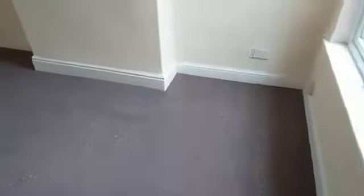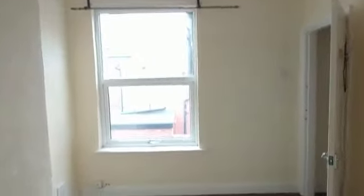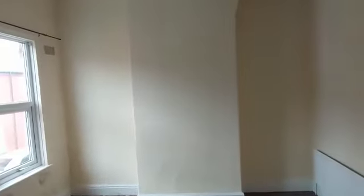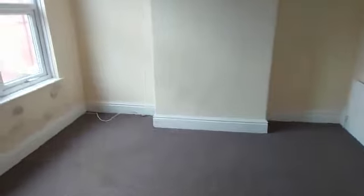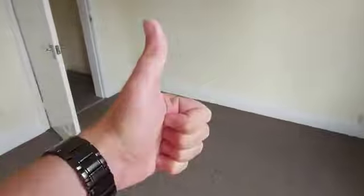Then we've got the second bedroom — a good-sized double with the chimney breast here and a nice big window to let the natural light in, overlooking the rear garden. And then you've got the master bedroom — a nice-sized double with two windows overlooking the front. So there you have it, congratulations on your purchase, Ben.